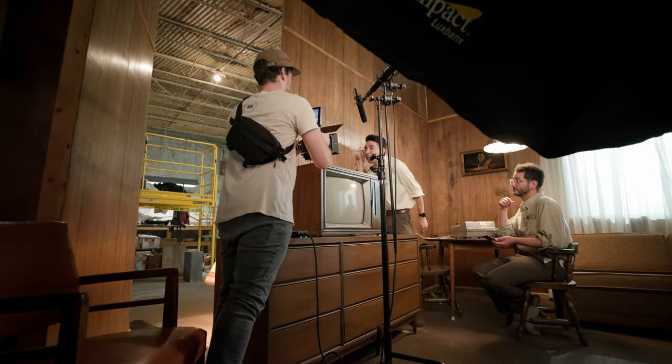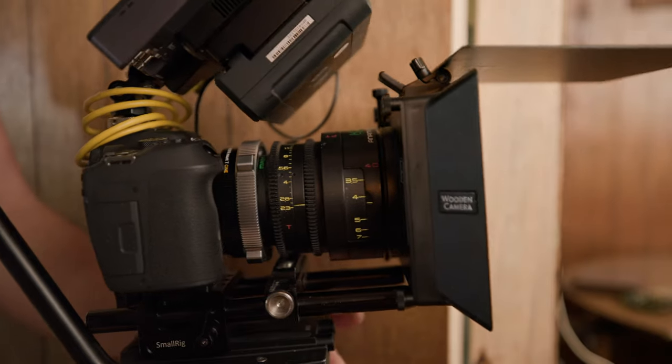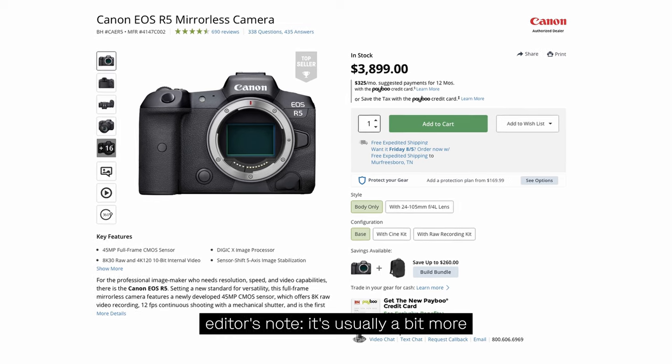Do we recommend this camera for filmmakers? I would never really say it's an A camera — even though we were using it as one for this shoot, it was primarily for testing purposes. This is really almost the perfect B camera to my C70. The low light performs well, the resolution is great, the dynamic range is great, and the autofocus is incredible on this. It's a wonderful little gimbal camera to pair with a C70. At $1,500, compared to the R5 which costs $2,500 to $3,000, this is a crazy price point for what you're getting. If you like this video, you can learn more about the R7 in our dedicated gear review.